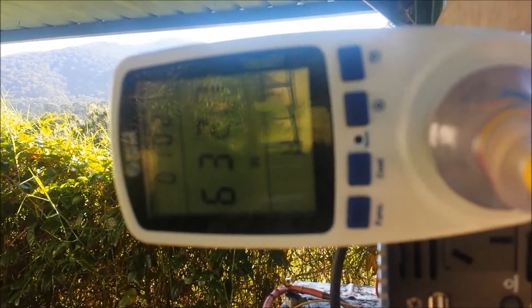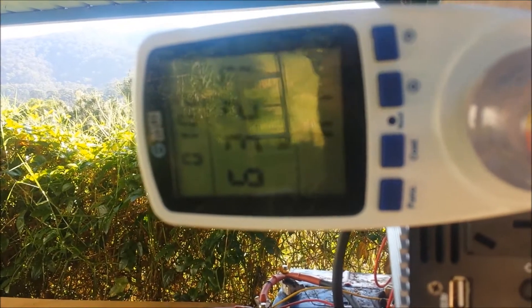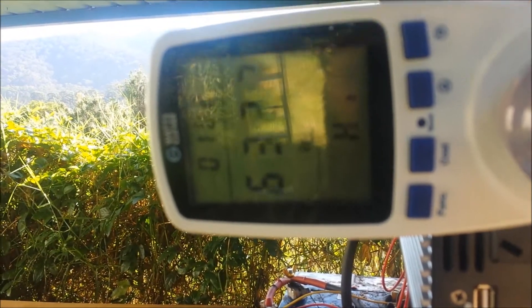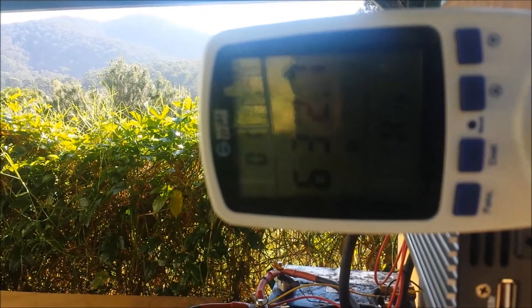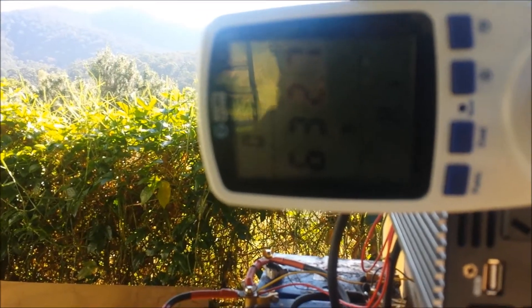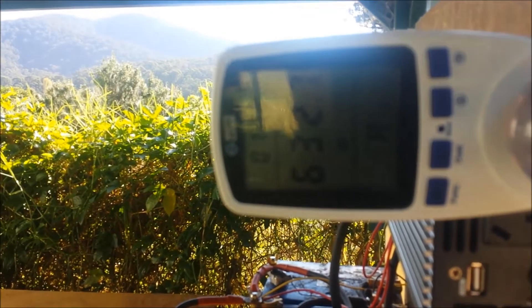Now I'm going to leave this running for another couple of hours. I'm heading back to town for work for the week, so just before I head off I want to dismantle all of this. I've got another battery I can put on.